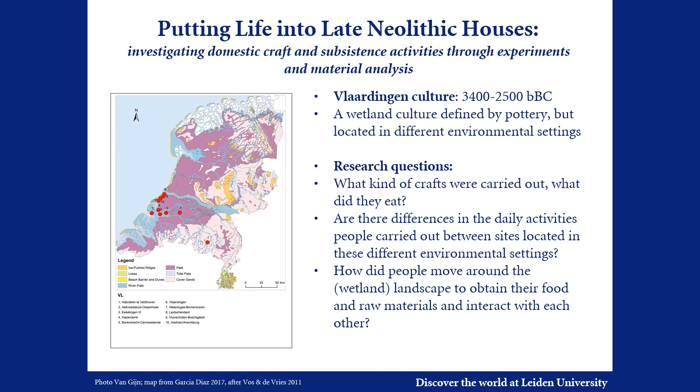Are there differences in the daily activities people carried out between sites located in different environmental settings? How did they move around this water-rich landscape, and what kind of interactions existed between the inhabitants of these different sites?